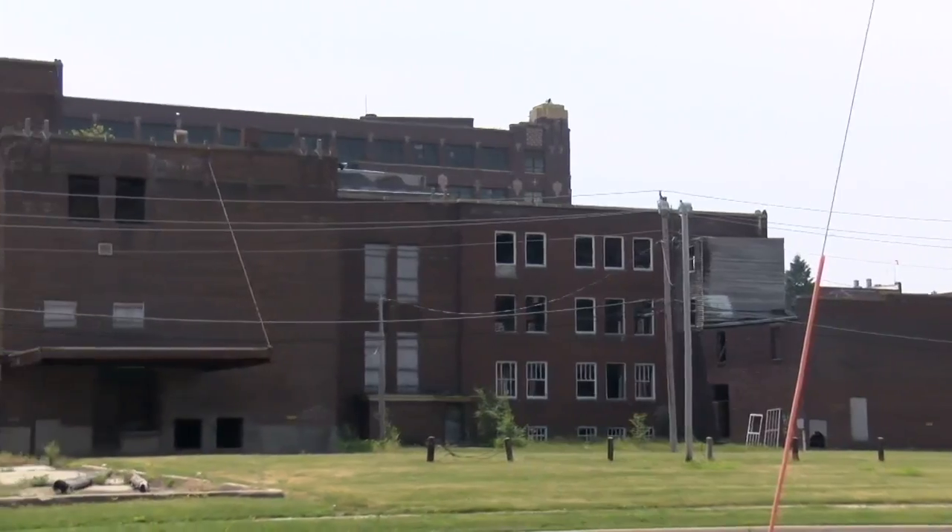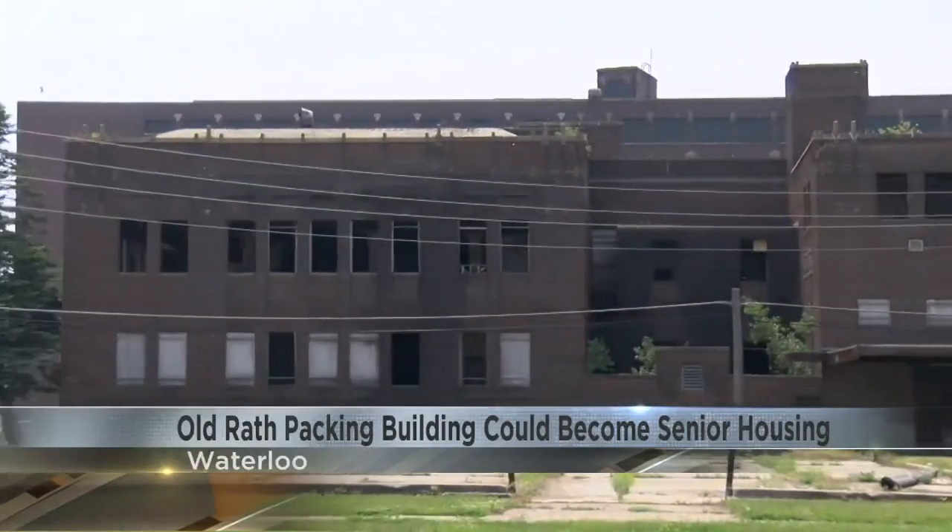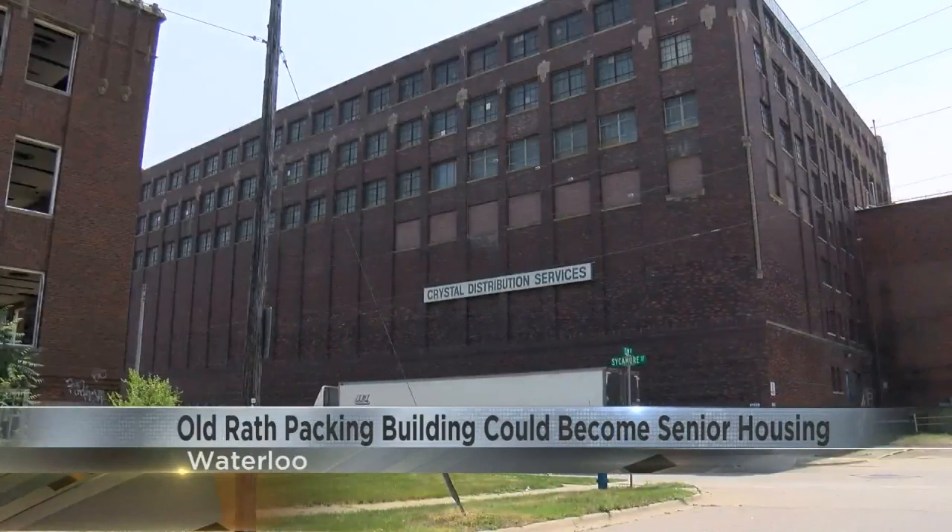The building has been empty now for 39 years. A developer wants to transform it into at least 70 affordable housing units for seniors.